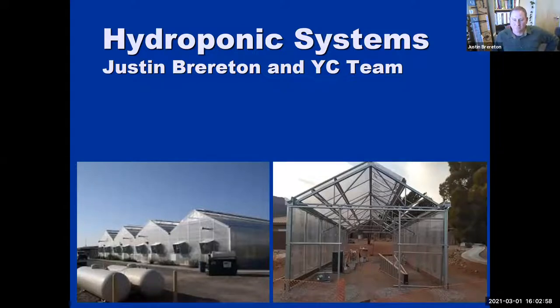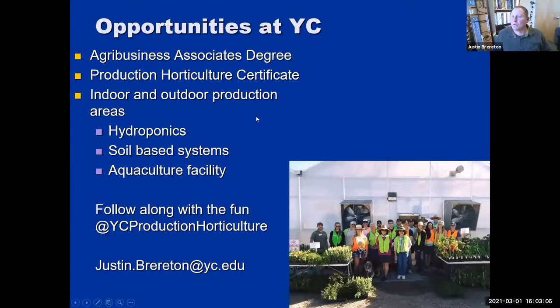I wanted to mention the opportunities at YC. I'm not at this alone — we have a team of people here at the college. I have an instructional aide, Rich Peterson. He's a master gardener and local farmer and just an all-around good guy. We're also a student-led program, so students learn by doing. The instructor gets the materials and provides the guidance, and students are the ones making the water flow and fixing things as they break.